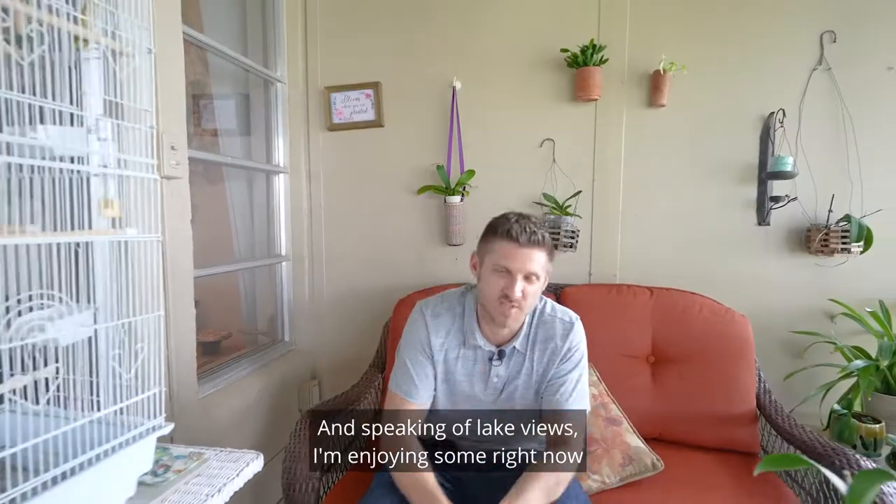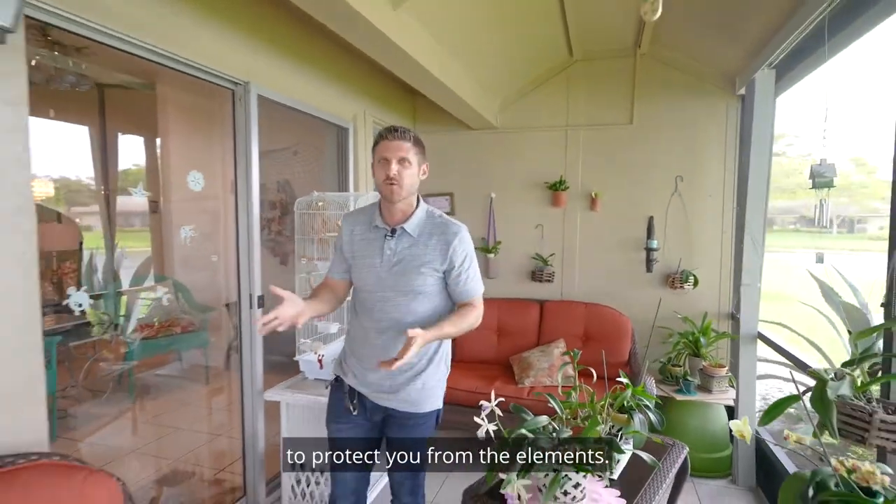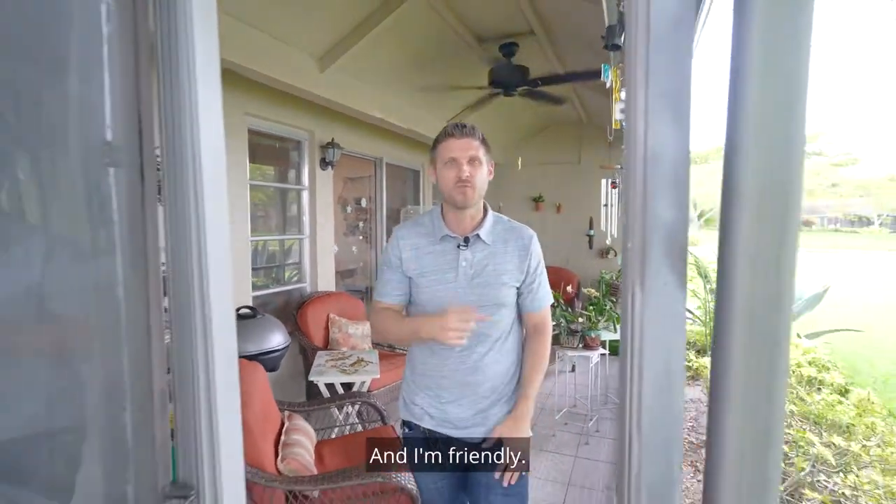And speaking of lake views, I'm enjoying some right now on your future patio, which is hard-covered and screened in to protect you from the elements. If you would like to check out this villa, give me a call. I'd love to show it to you, and I'm friendly.